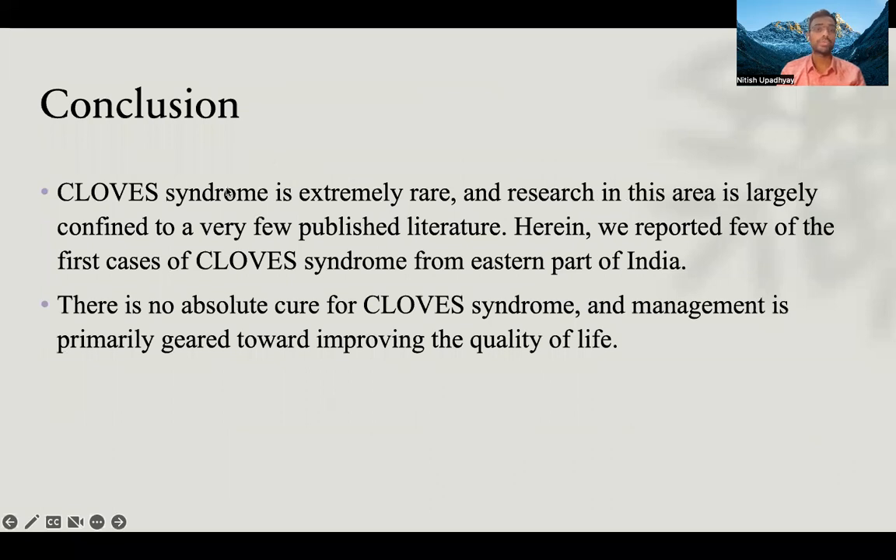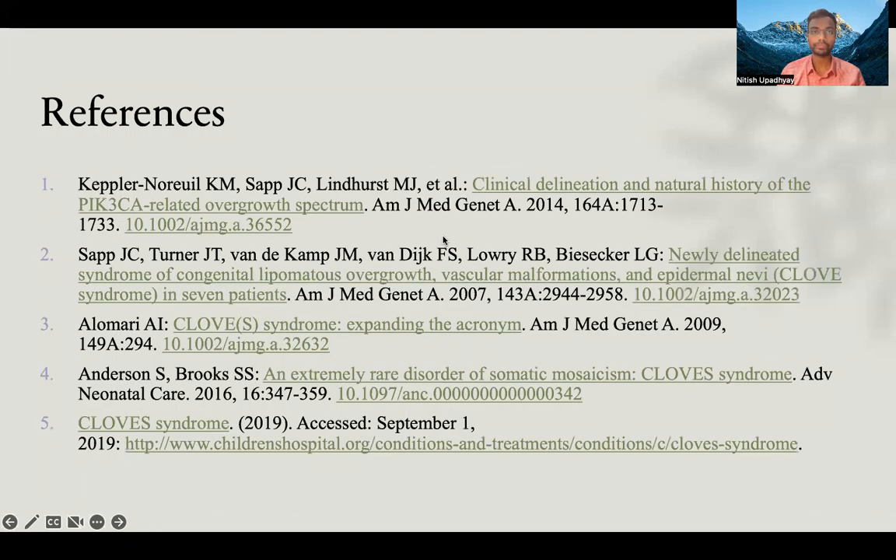In conclusion, CLOVES syndrome is extremely rare and research in this area is largely confined to very few published literature. Herein we report one of the rare cases of CLOVES syndrome from the eastern part of India. There is no absolute cure for CLOVES syndrome, and management is primarily geared towards improving the quality of life. These are my references.